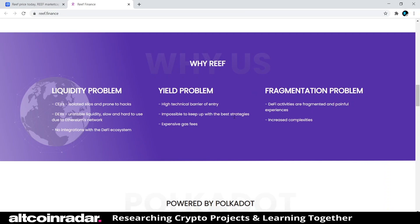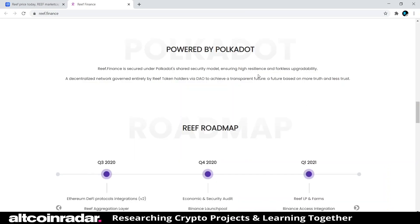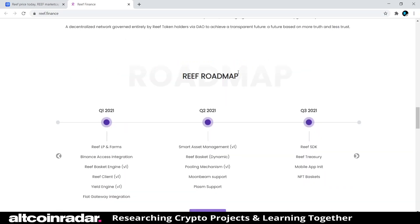The fragmentation problem is that DeFi activities are fragmented, creating painful experiences and increased complexity. Powered by Polkadot, Reef Finance is secured under Polkadot's shared security model, ensuring high resilience and forkless upgradeability. It's a decentralized network governed entirely by Reef token holders via DAO, to achieve a transparent future based on more truth and less trust.